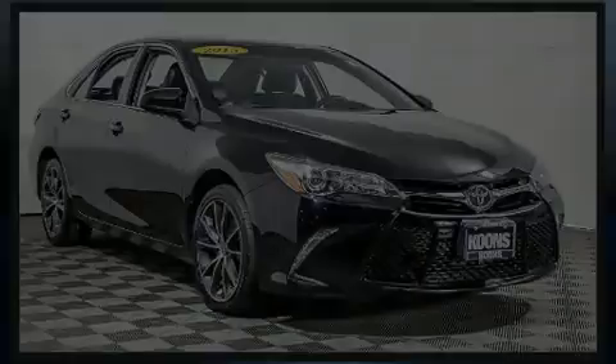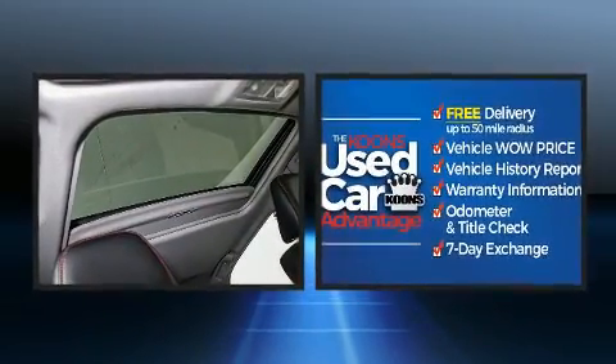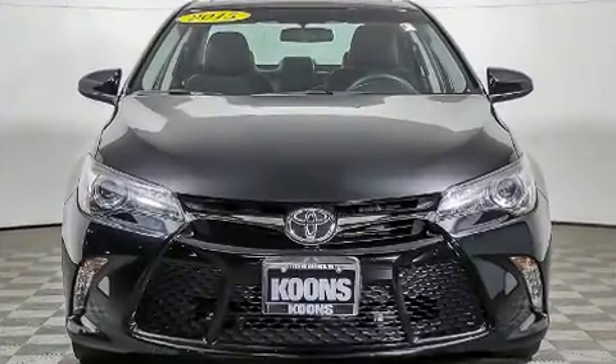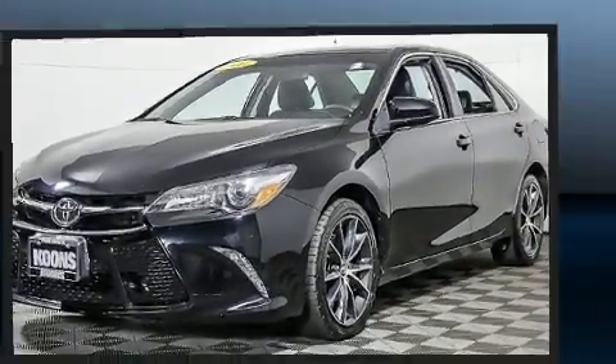Familiarize yourself with the 2015 Toyota Camry. This four-door, five-passenger sedan has just recently passed the 60,000 mile mark. It features an automatic transmission, front-wheel drive, and a 2.5-liter four-cylinder engine.